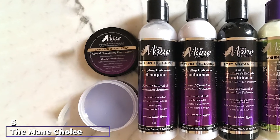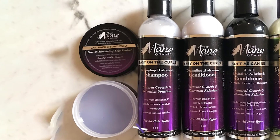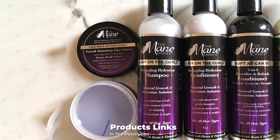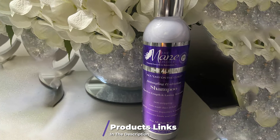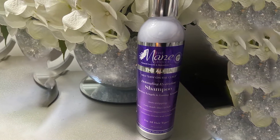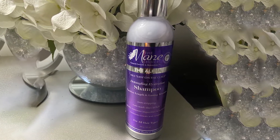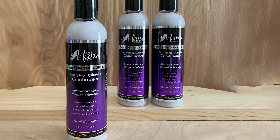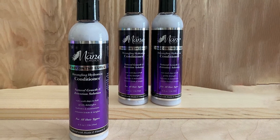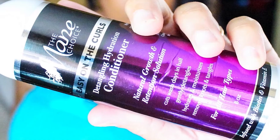The number five position is held by The Mane Choice Easy on the Curls Detangling and Hydration Shampoo. Curly hair is the most prone to tangling, and this shampoo is the savior for everyone with curly hair. It not only smoothens your hair but cleanses it and leaves it feeling soft and silky for longer. It promotes hair growth, washes away all dirt and impurities, and leaves your hair feeling cleaner, healthier, softer, and smoother.